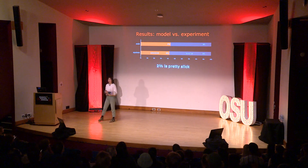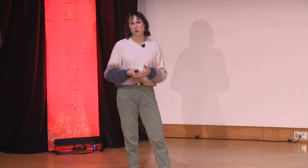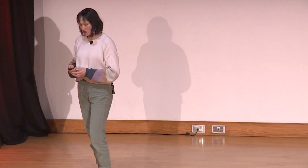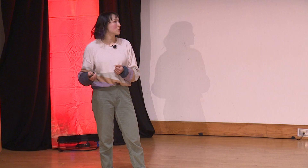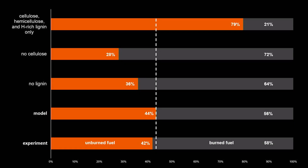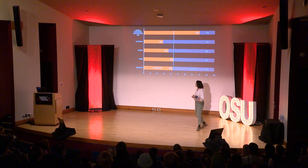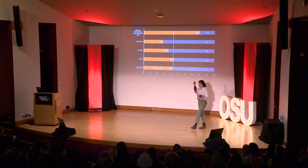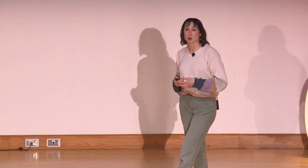Many other physics-based models with similar approaches represent forest fuels as only their three main constituents — cellulose, hemicellulose, and lignin. But for living fuels, this often isn't enough. These bottom two results are the same as the previous slide, and the top three are runs where I artificially changed the chemistry in the model. Not accounting for cellulose changes predictions by 16%, and if I use the approach that many other people use — accounting for the fuel as only cellulose, hemicellulose, and lignin — it changes the predictions by 35-36%. The key takeaway is that having detailed chemistry for living fuels is very important for this type of modeling.